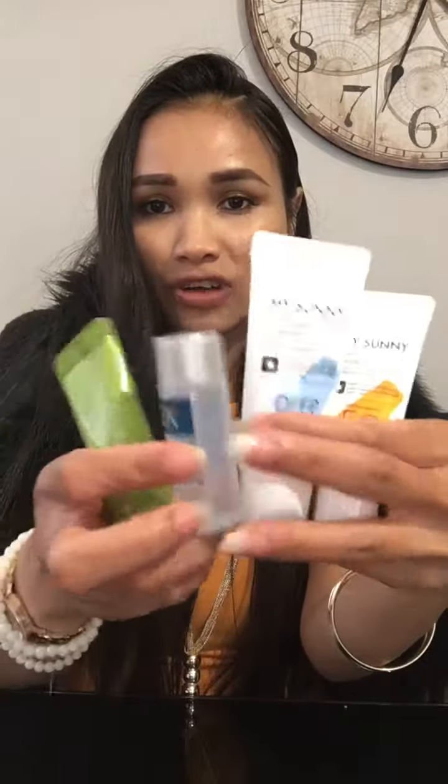Then we have the Shock Shock Green Tea Water Cream and then the My Sunny Perfect Sunblock, SPF 50. I love SPF 50! Oh my god, all these tiny bits are just a perfect kit for travel.